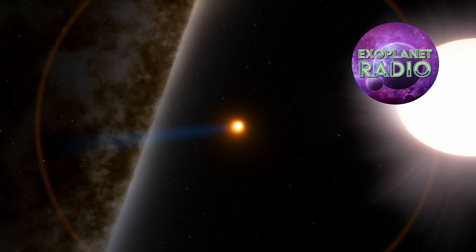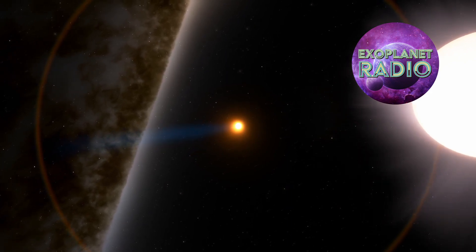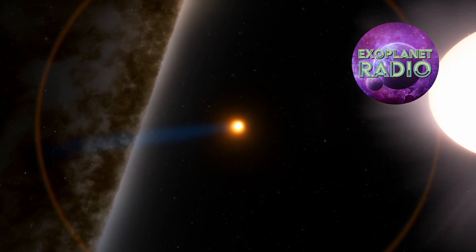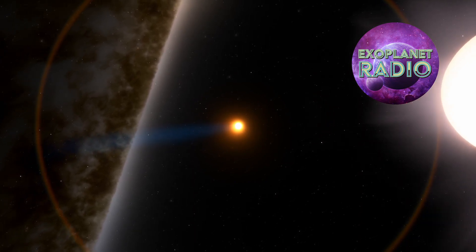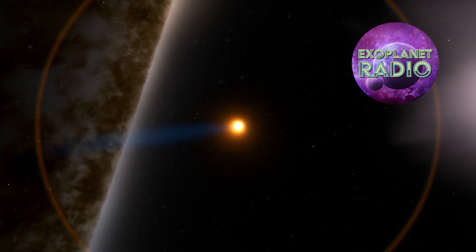But HAT-P-67b was easy to spot. It was discovered in 2017, and since it transits so often, confirmation was relatively quick. Because of its low density, astronomers consider this planet a hot Saturn, with a mass about half that of Jupiter's.